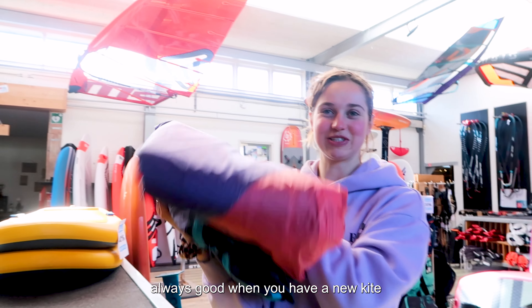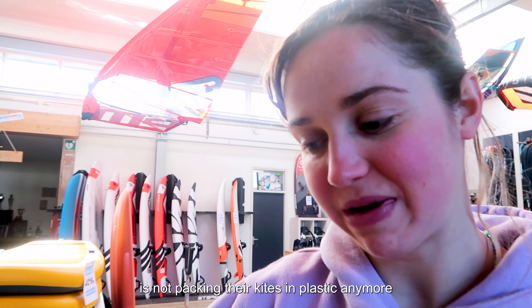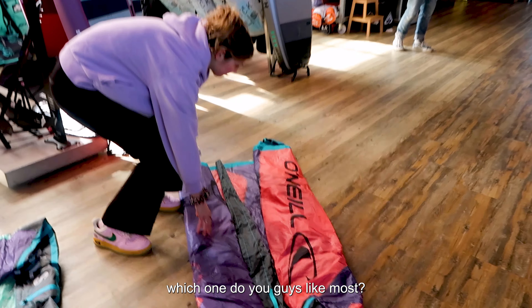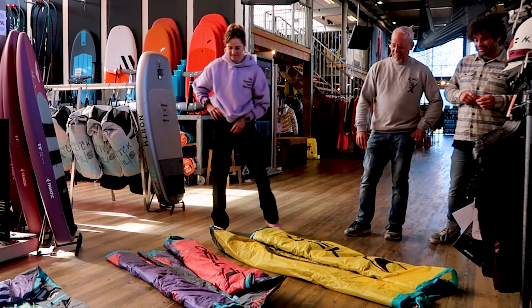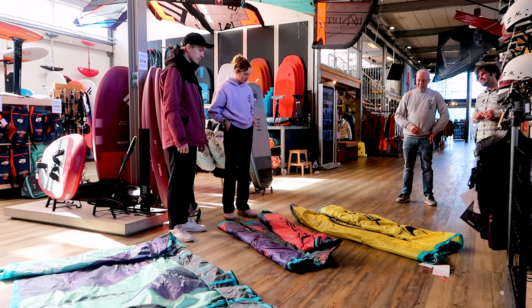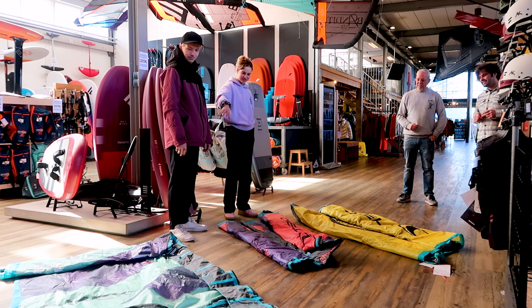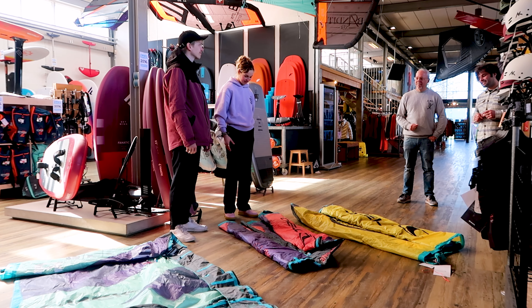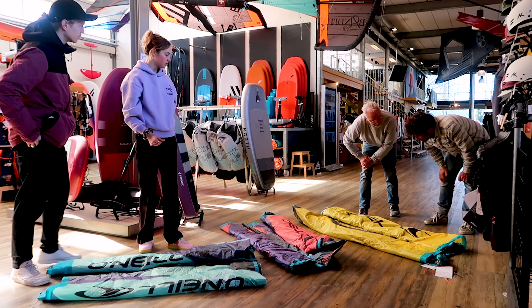Nice and crunchy — always good when you have a new kite. And it's good that Duodon is not packing their kites in plastic anymore. We're discussing which color is best in which condition — for example the yellow one in the storm, the blue one in crystal clear water, and the red one probably in every condition. We're also very impressed with how the logos turned out on the kite.